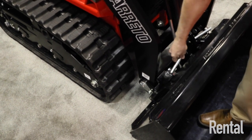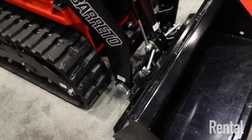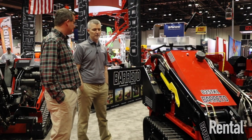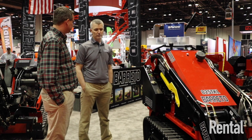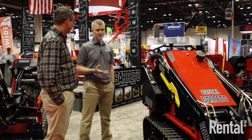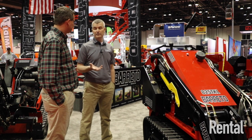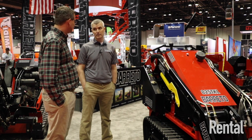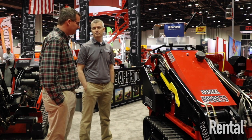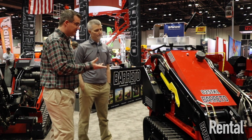The 825 TKL does have the universal attachment plate, so you can utilize various attachments. A lot of companies already have their attachments, and rental stores are going to already have attachments as well. The attachments are readily available — there are a lot of them out there.